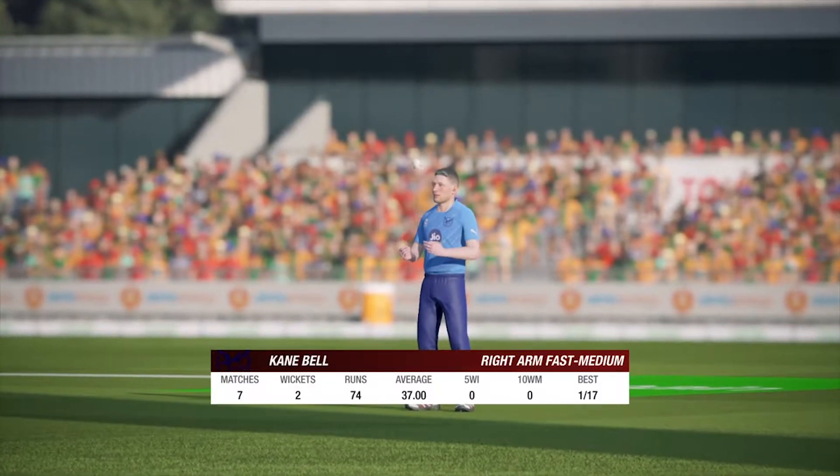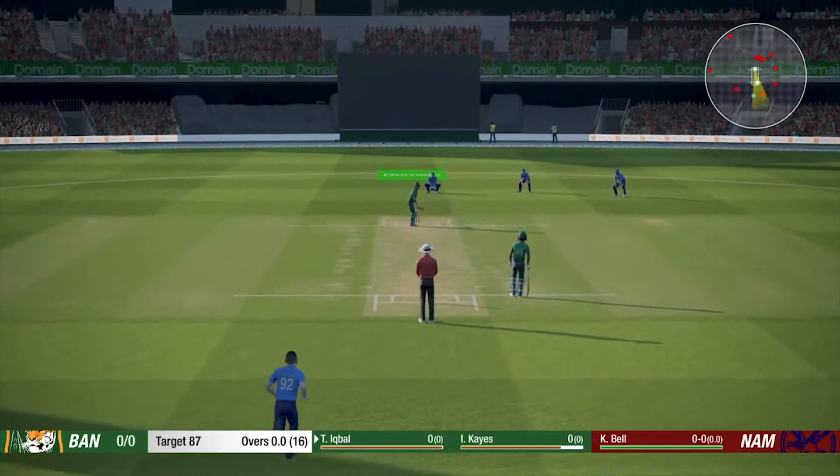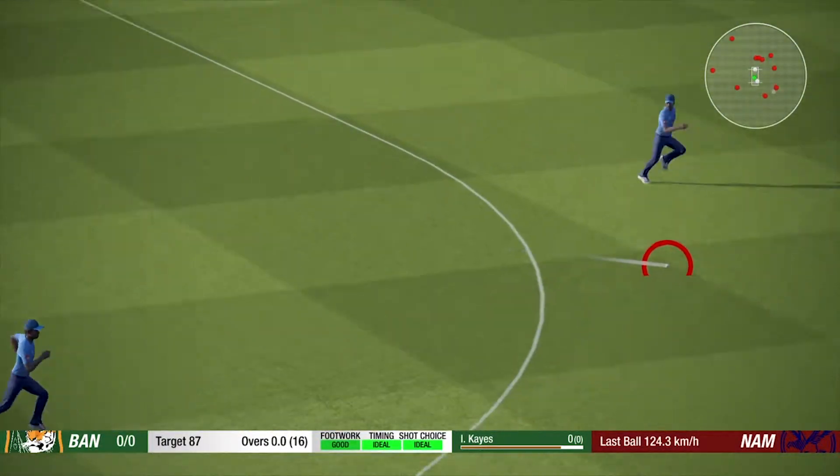Bell, a new bowler, is coming into the attack from the river end. That's out of the middle of the bat.